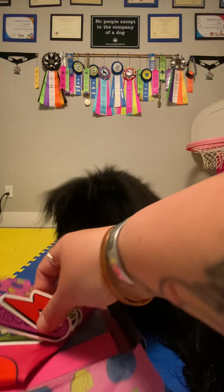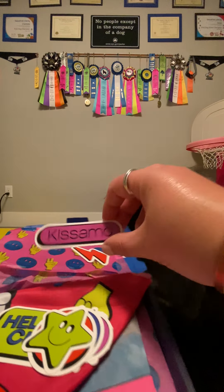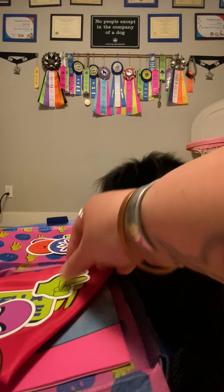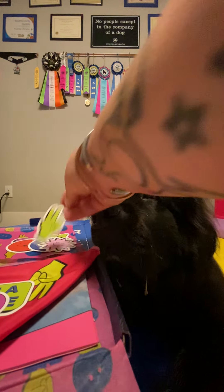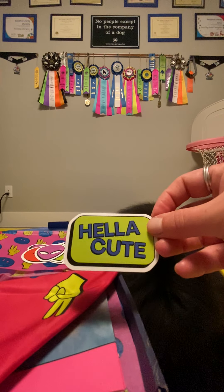Oh my goodness, we have stickers — lots of really cute stickers. We're gonna have to add these to our water bottles. I really like this one, it's like a puppy emoji smile. These are so 90s, this is so fun. Seriously, did you get cutie stuff in the mail? Super cute — it is hella cute.